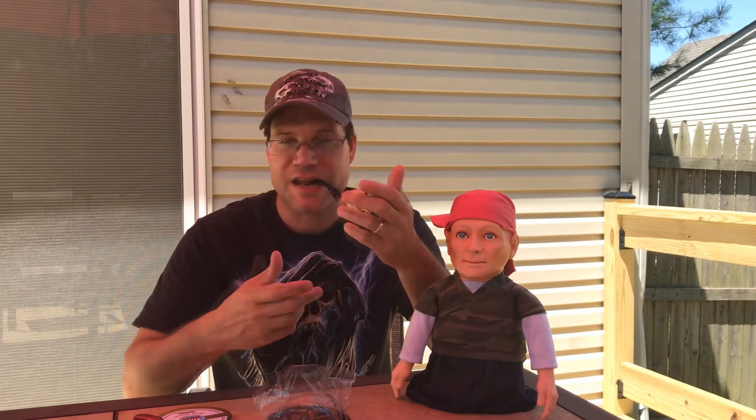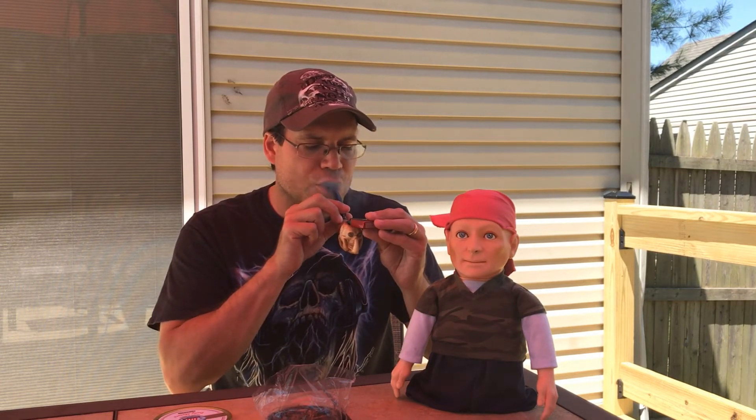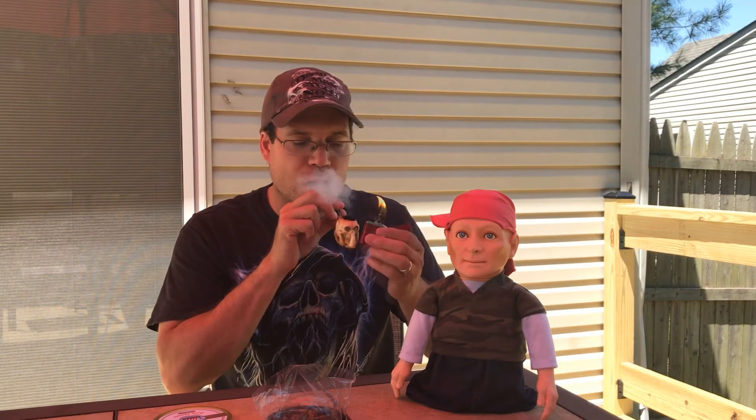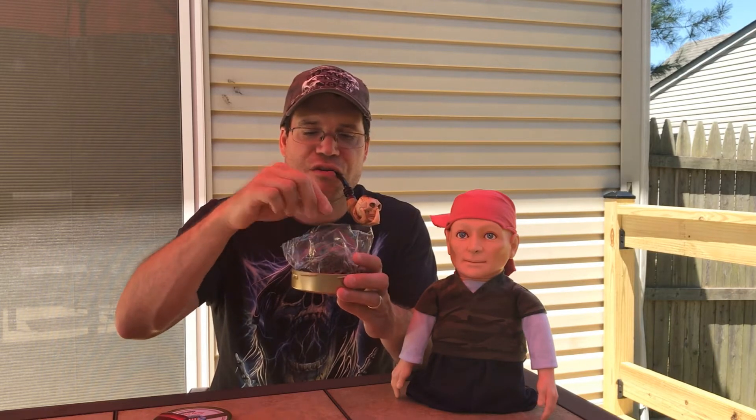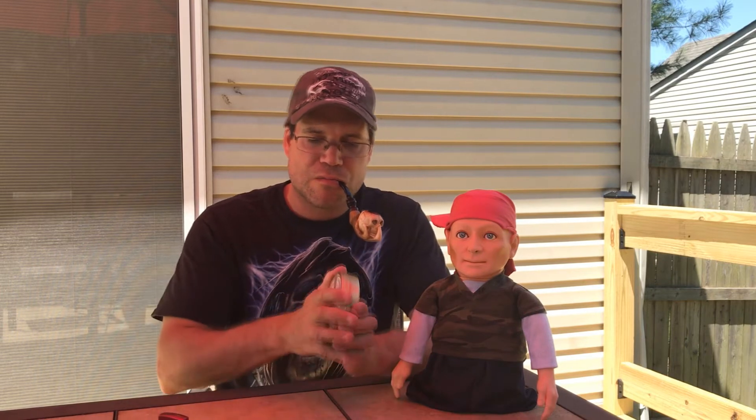A lot of times if I don't stuff it right it clogs the air hole, which is already small in this pipe, and it's hard to draw — then I have to either dump it out and start over or use the tool to work it around. This is a first impression, right out of the tin. It's not overly dry and not too moist, it's just right, so I think you just grab and go — you don't have to wait.